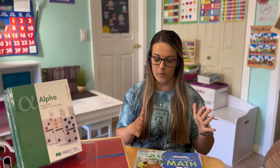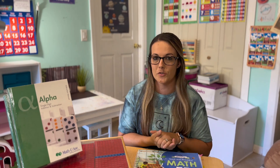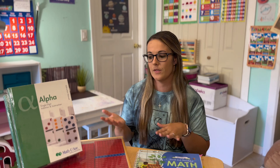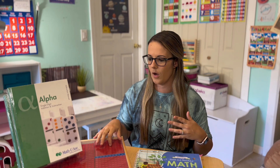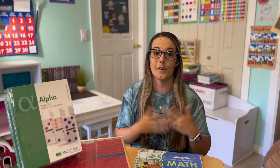Hey everybody, welcome back. Today I am going to be talking all about why we are switching from the Good and the Beautiful math curriculum over to the Math U-See curriculum for our first grade year next year. I'm going to be going through all of the reasons why we're leaving the Good and the Beautiful and specifically why we chose Math U-See, and then at the end I'm actually just going to be doing a full unboxing of what we received in the mail yesterday. I'm super excited, and then I'll also do a little walkthrough of these math blocks because I have learned a lot about purchasing these. So let's get into it.